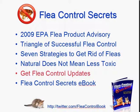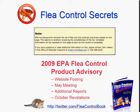But first I want to give you a brief overview of what we've already covered. Probably one of the most important topics of all the videos was the 2009 EPA Flea Control Product Advisory. I encourage you to watch that video — I get into it in depth and actually reveal the products that they took off the website and what is going on as it happens. I report on the blog.